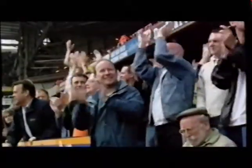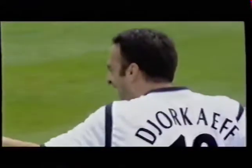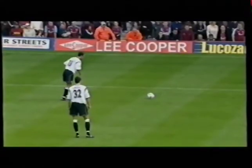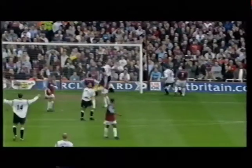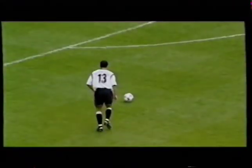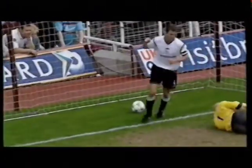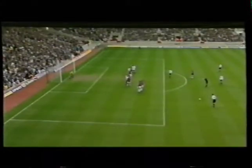James deceived by the deflection, and Bolton have an equaliser. Chukaev — have a look at this one. It just clipped a West Ham boot and James had it covered, until the boot sent it away from him. Even then he almost saved it, but could only push it onto the inside of the goal.